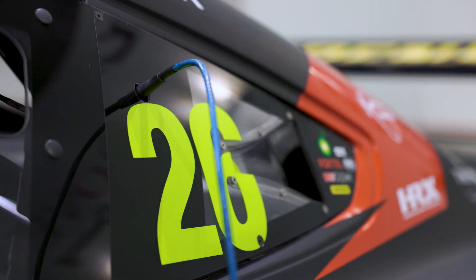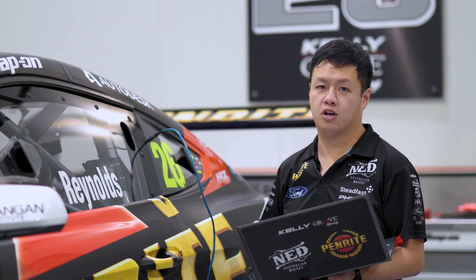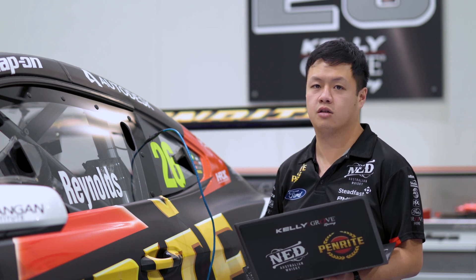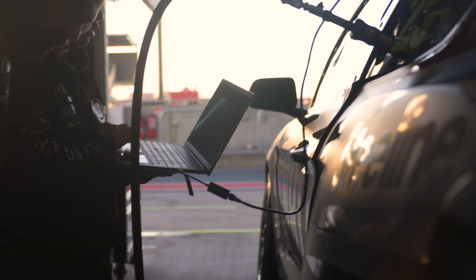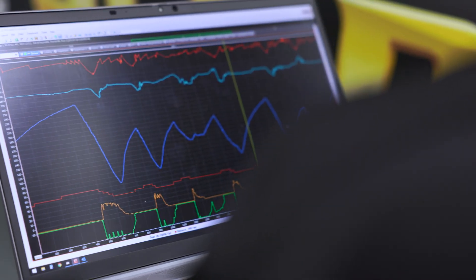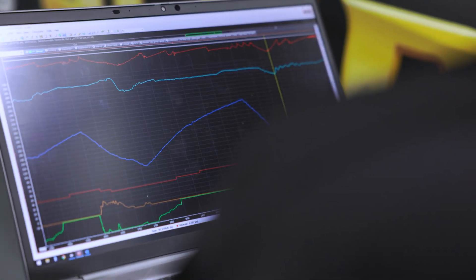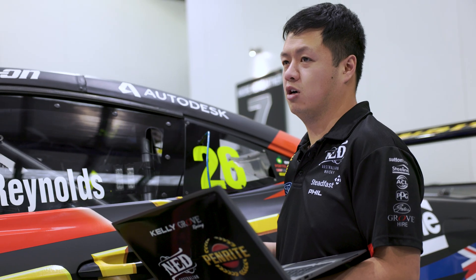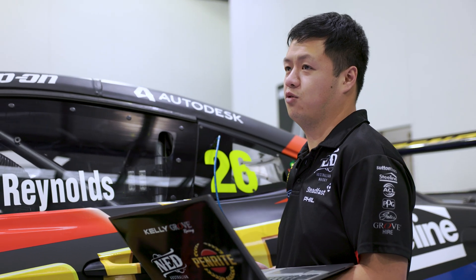This is where I download data from the car. We do this because the data coming from the car is a lot higher quality than the telemetry stream coming in from Supercars. For your half-hour sessions like at Townsville and Darwin, I would be doing this about five or six times during a session. While at Bathurst, because it's an hour long, I'll probably be doing it close to ten times for the amount of runs we do.